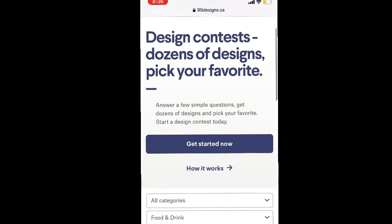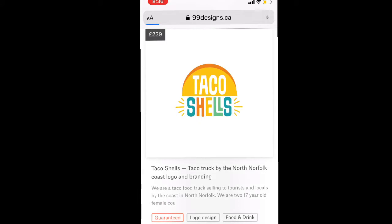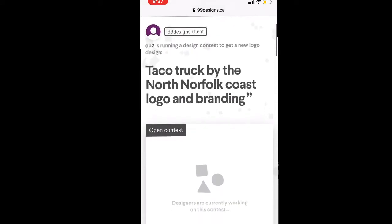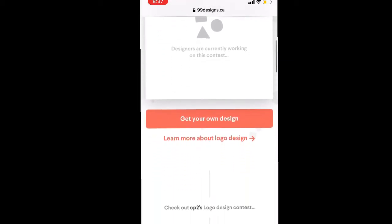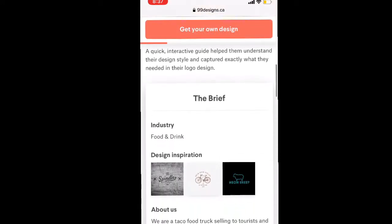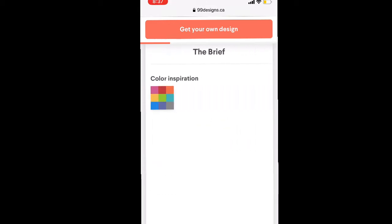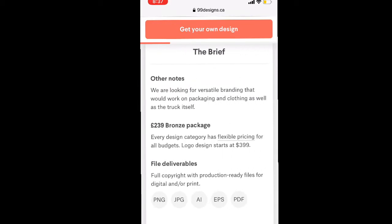I went to 99designs to choose a contest. I liked the food truck idea. I thought the branding idea would be good since I have a background in cooking. And I found this one called Taco Shells, which is a UK-based food truck. They're young, they're vibrant, they want to have something new. So I think flat design is the new trend there.